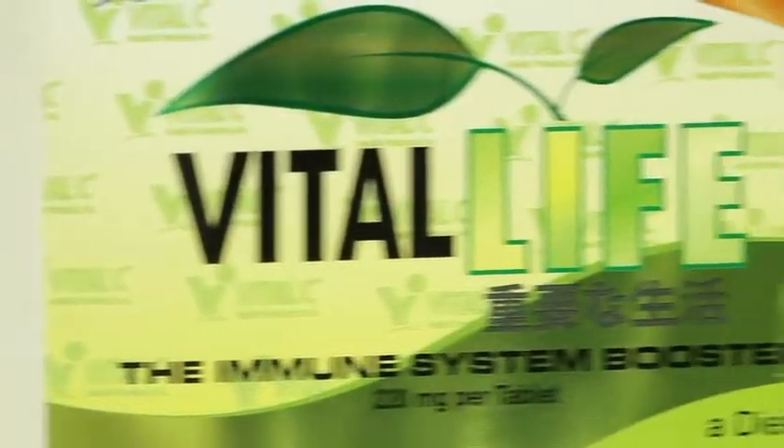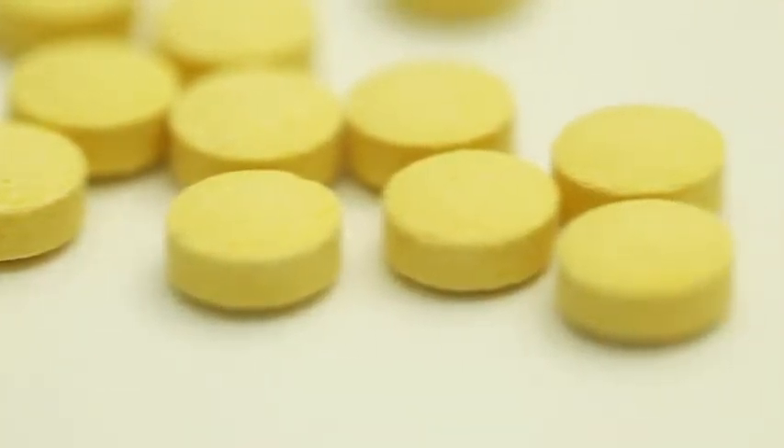So in other words, Vital Life will just be a stimulus in order to maintain your own microflora despite the fact that you have been eating so much. It's a kind of protective mechanism to maintain this microflora so that they will not die easily. This is the mechanism of our Vital Life.